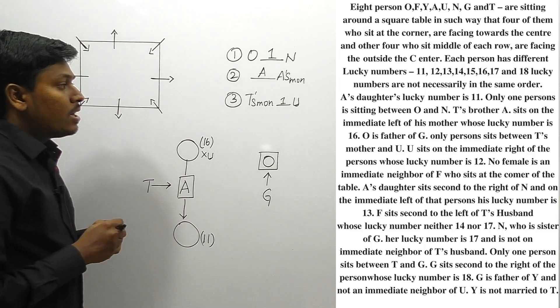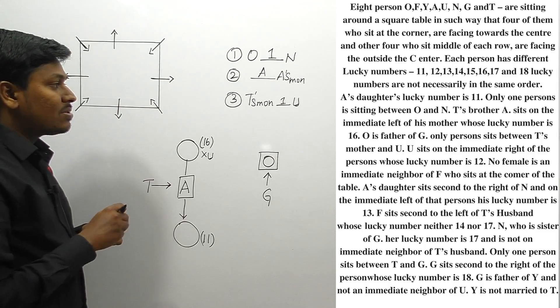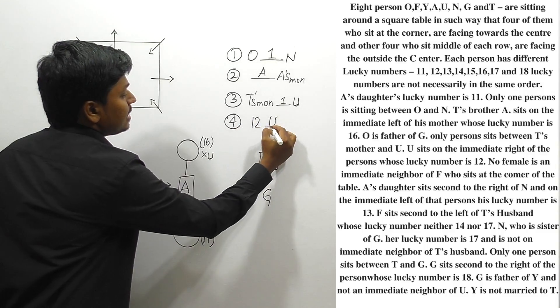U sits on the immediate right of the person whose lucky number is 12. So the person with lucky number 12 has U sitting immediately to their right. Let me note this as a clue.